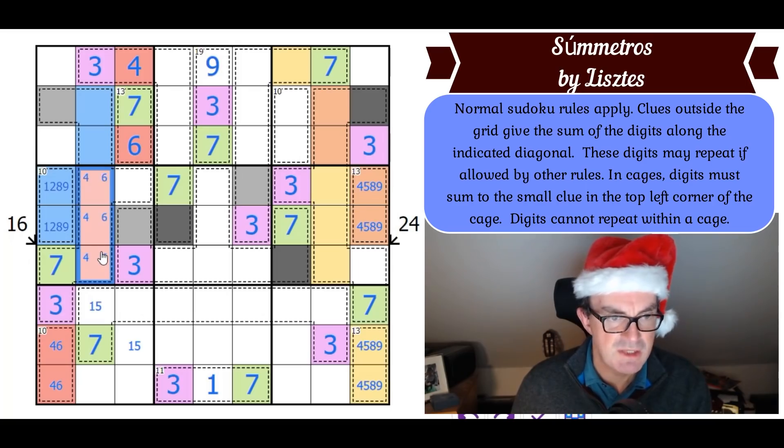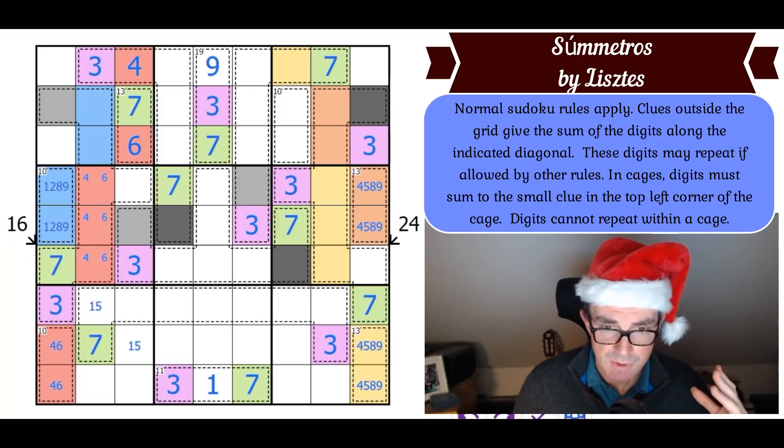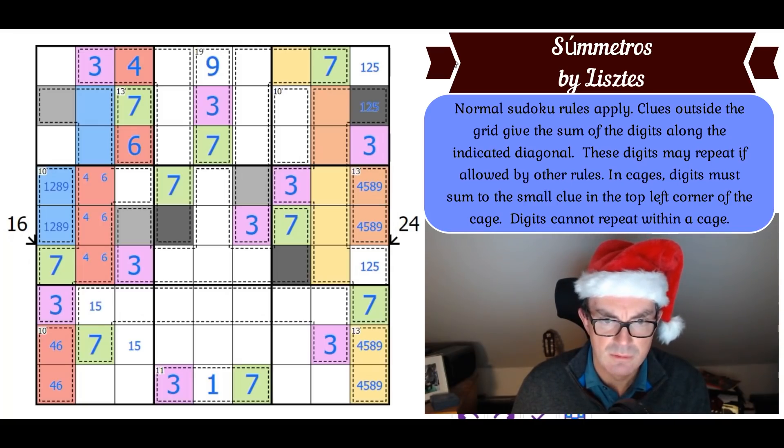This is absolutely ridiculously good — I completely understand why Fistemafell is raving about it; it's utterly brilliant. I've now got loads of digits in this column and just need ones, twos, and fives. The black digit in this column is a 1, 2, or 5 — and the black digit there is also a 1, 2, or 5.